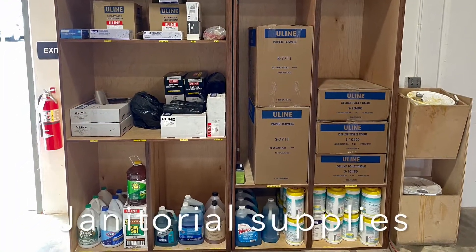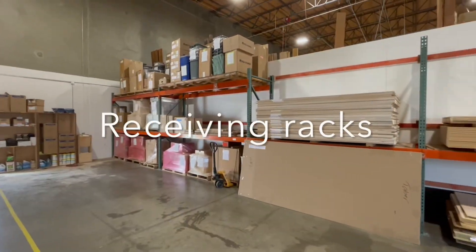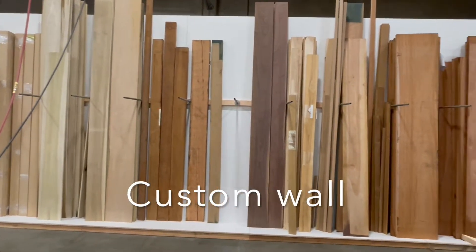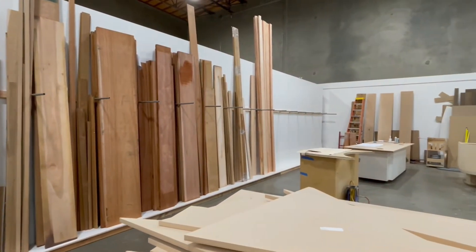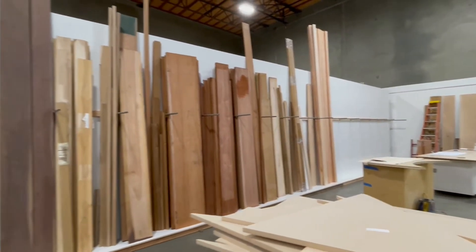We made a little space here for janitorial supplies and labeled those out. The receiving department has a rack there for their bigger bulk items. On the backside of that wall are the custom parts — these can be used for work tickets or smaller projects, and now they're stored there vertically. Looks really good.